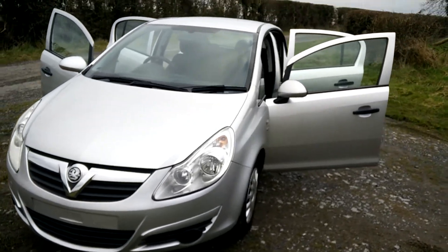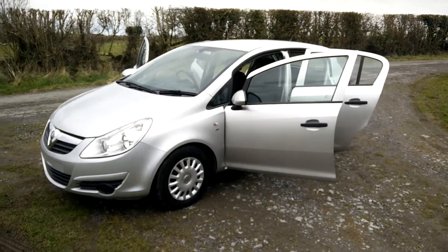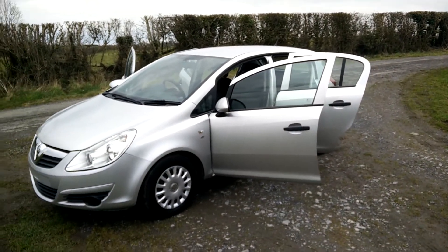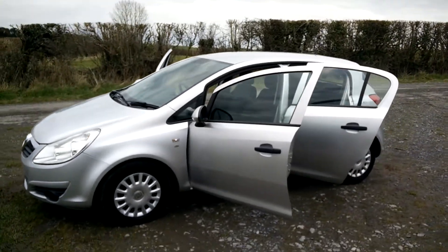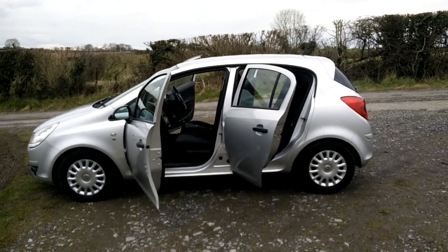Hi there, it's Ollie from Ocar and just into stock is this lovely little Opel Corsa. It's a 2010 plate, 1.3 diesel and one owner vehicle, full service history — full main dealer service history actually, very comprehensive, huge printout and stamped up book as well.